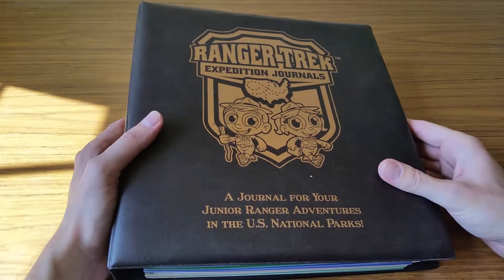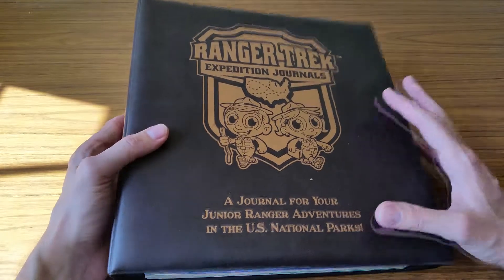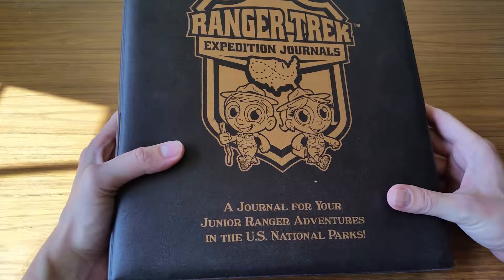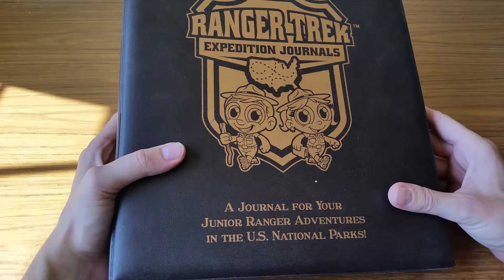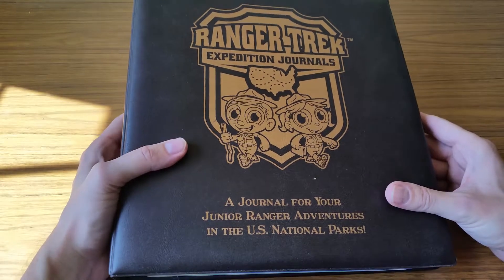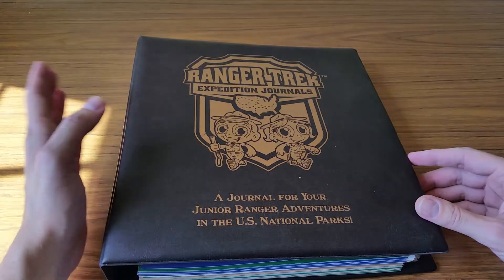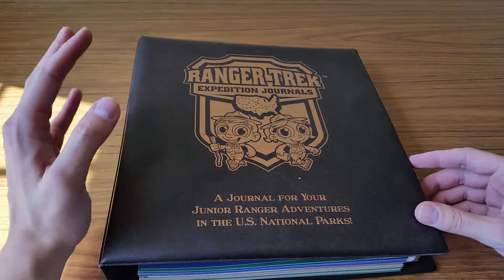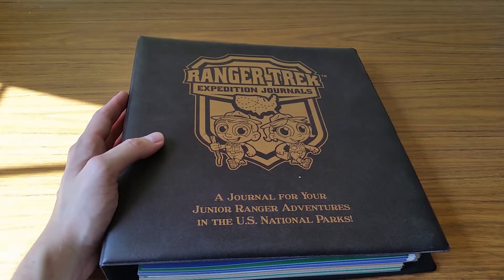You can see more of my work and more of my process for this company — the branding process that I did, the concepts, and everything else — on my website at www.freelancefridge.com. And then if you go to my blog, you can search for Ranger Trek and find the whole process post for everything on this. I loved being a part of this. I love seeing it in the national parks and I love seeing their company grow with this amazing book and other fun materials. Thanks for taking a look.